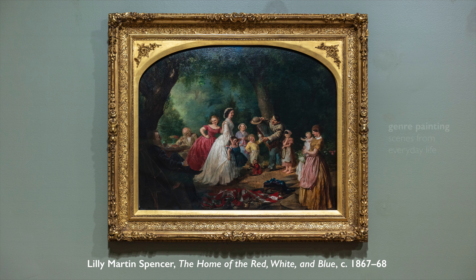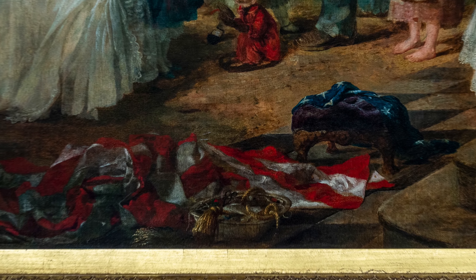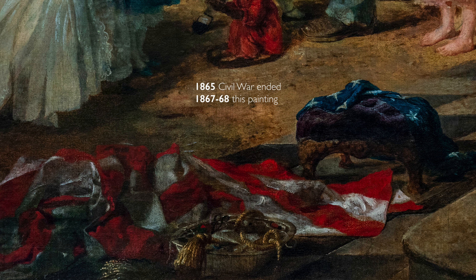This is much more than a simple genre painting — this painting is rife with symbolism. At the very bottom, we can see an American flag that's literally ripped in two. This painting was done between 1867 and 1868, mere years after the Civil War ended. You can see the red and the white stripes bunched together on the ground, and then the blue with the stars is sitting on a little bench.